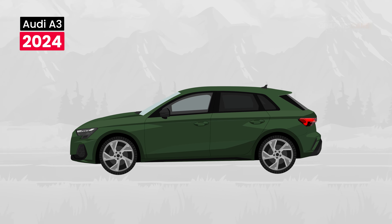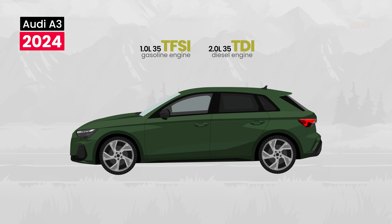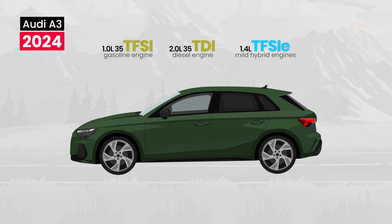For the 2024 Audi A3, Audi has installed two engine options: a 35 TFSI gasoline engine and a 35 TDI diesel engine. Additional options include a TFSI e-hybrid model, which will be added later.